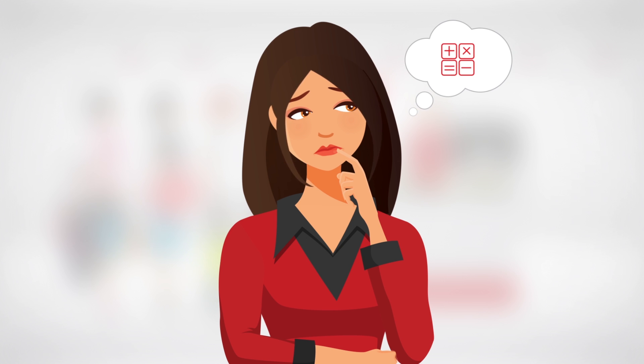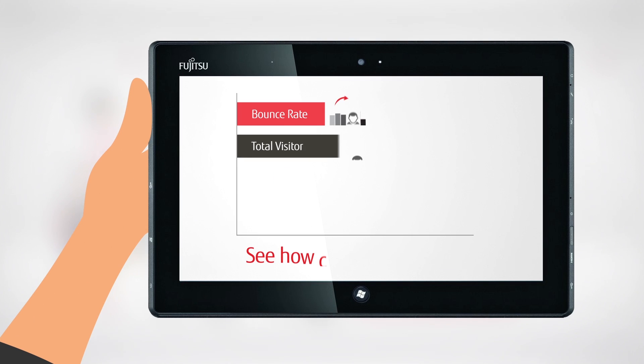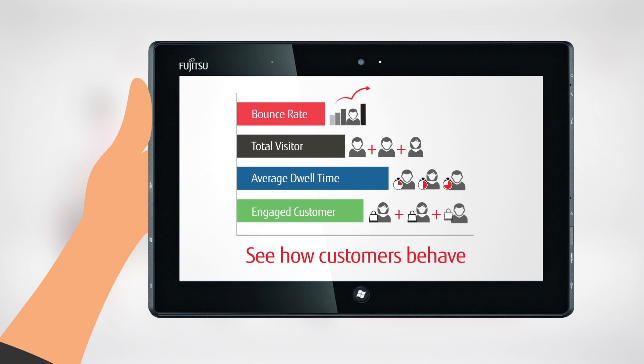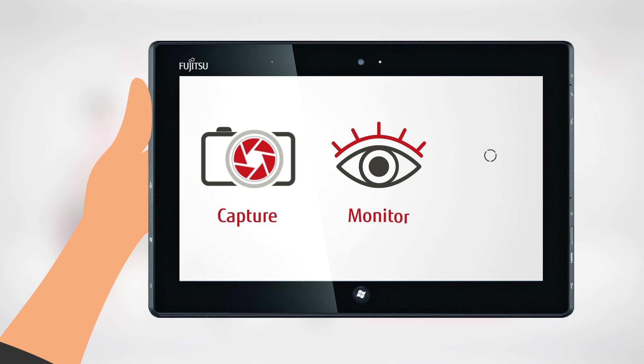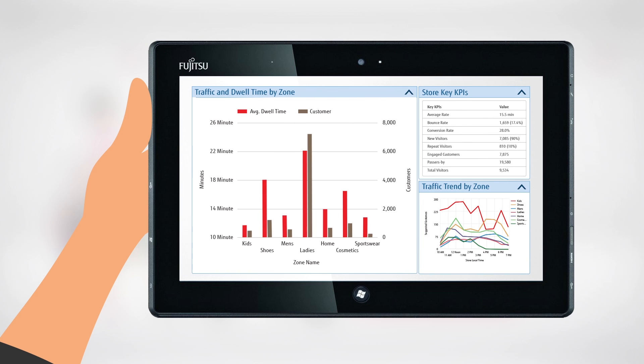Now there's a solution. Fujitsu's Retail Engagement Analytics puts detailed metrics for customer in-store behavior at your fingertips, so you can easily capture, monitor and analyze your shoppers' experiences and gain a deep understanding of key patterns and trends.